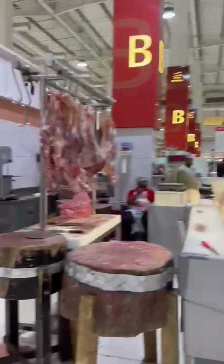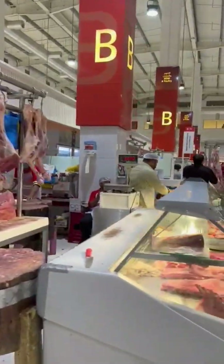Let's look at the beef, mutton, chicken, Indian beef, and Pakistani mutton sections.